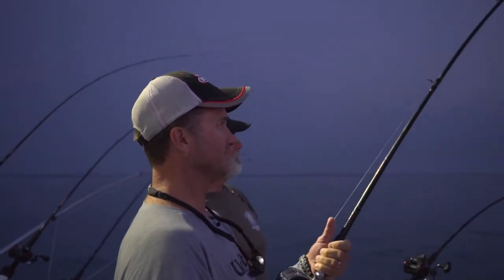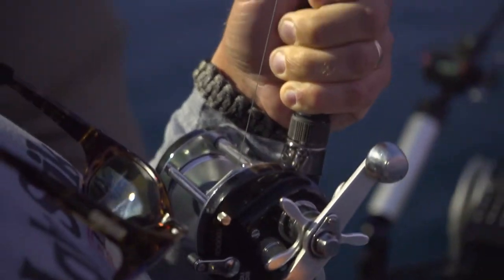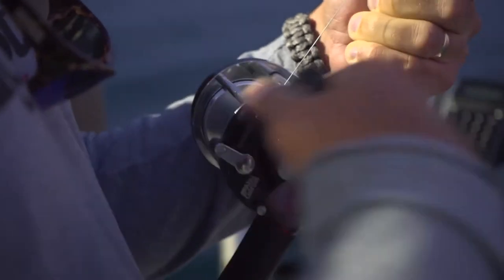Hey folks, we're aboard Captain Lee Hodge's Algoma Charters out of Algoma, Wisconsin. And we got a fish on right away. Beautiful day to catch fish.